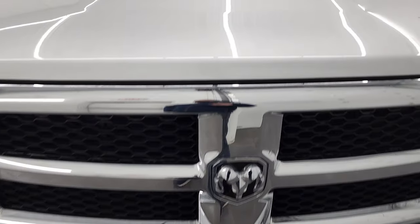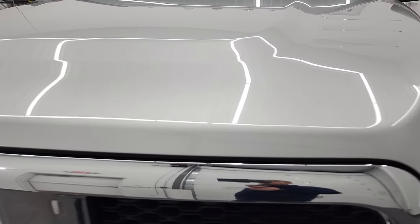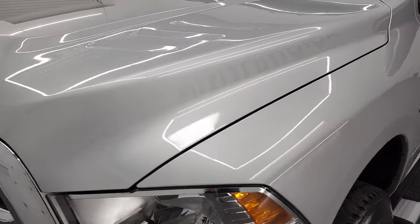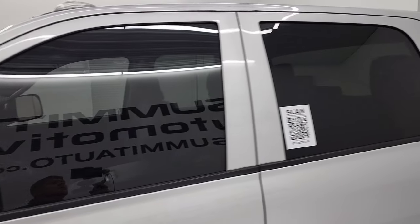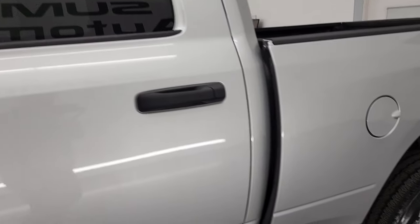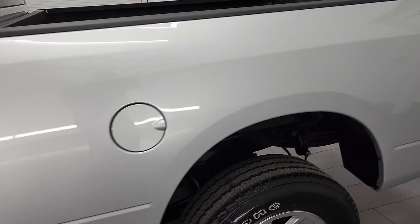I am going to go all the way around in this video, inside, underneath, start it up and take a look under the hood to give you the most accurate representation of the truck. Bright silver metallic is the color and I shoot all my videos in 4K.